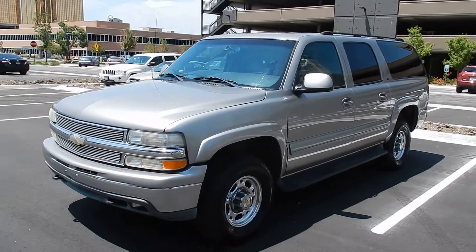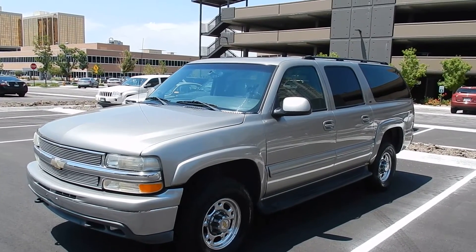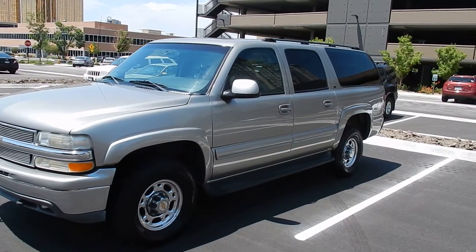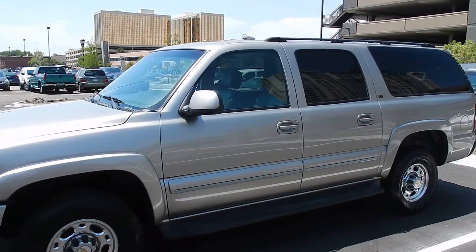You're looking at a really nice 2003 Chevy Suburban. These are very rare. I'll show you this one — the LTE with the 8.1 liter engine, 496 motor.